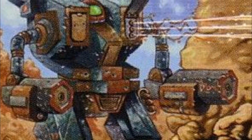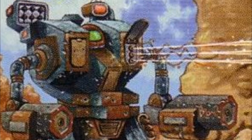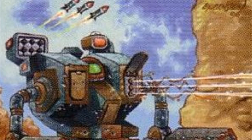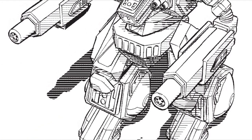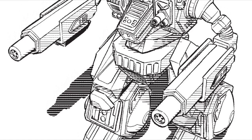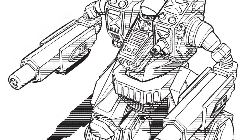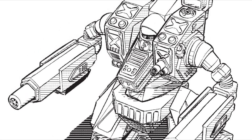Configuration G carries an Inner Sphere-built improved heavy Gauss rifle with three tons of ammo. This massive weapon is then supported by a heavy large laser and three ER small lasers. Configuration H utilizes newer heavy laser technology for its short-range arsenal. The long-range weapons resemble those of the A configuration — it has an Ultra AC/5 — although the ER large laser is upgraded to an ER PPC, and the LRM downgraded to an LRM-15. For close-range combat, it has a powerful heavy large laser and four heavy small lasers, with the same defensive equipment as the A configuration.